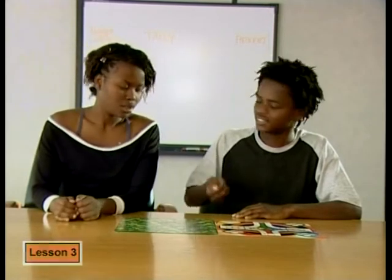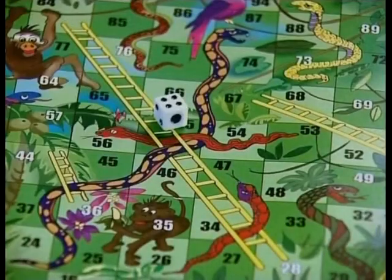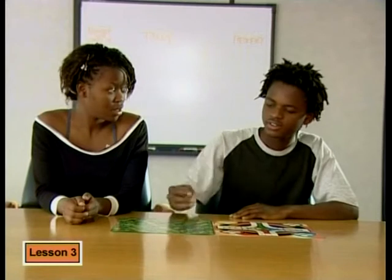Everyone knows that. That's rubbish. Have you noticed how often we've thrown the dice and it hasn't been a six yet? That proves nothing. I mean, it hasn't even landed on a five either. True. But you know what? Let's find out more about this.